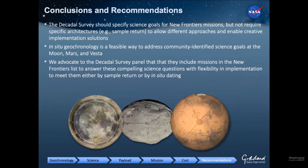The recommendation we would make to the decadal survey is that they should specify science goals for New Frontiers missions including these really important geochronology science goals, while being flexible. You could do these by sample return — I am never going to say that in-situ geochronology is better than sample return; it absolutely is not. Sample return would be great, but tends to be very expensive. In-situ dating could be a really good alternative for going to a lot of different places and answering high-priority science questions. We advocate that the decadal survey include these missions on the New Frontiers list to answer compelling science questions with the flexibility to implement them by either sample return or in-situ dating.